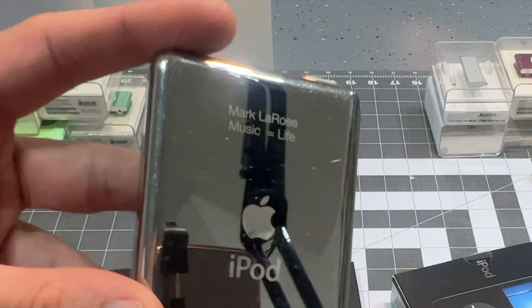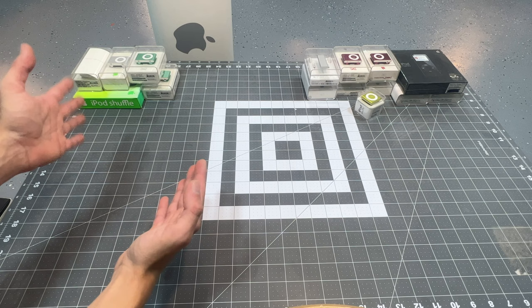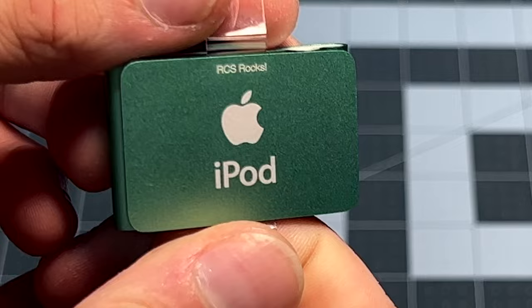So to start off, we're going to be looking at the ones that are unsealed but I haven't yet looked at them — they should all still be new. Unfortunately for most of them it's been too long since I bought them to get my money back if they're not. Here we go. We've got an iPod shuffle, one gig. As you can see it's personalized. What is it going to say? It says 'RCS rocks.'